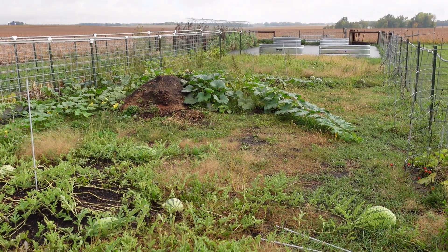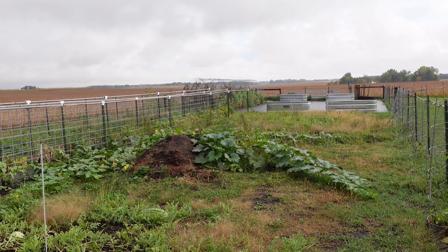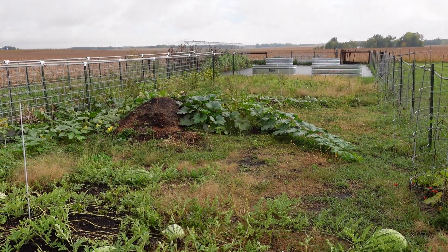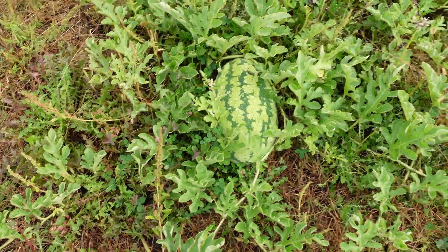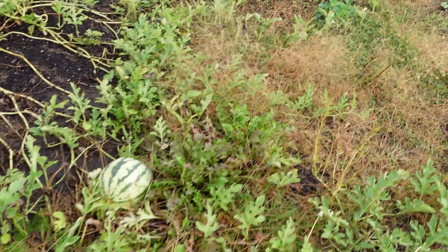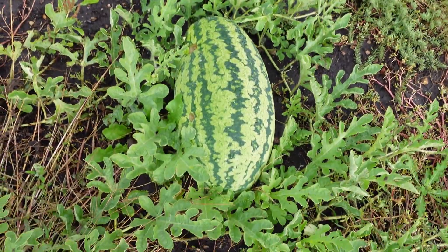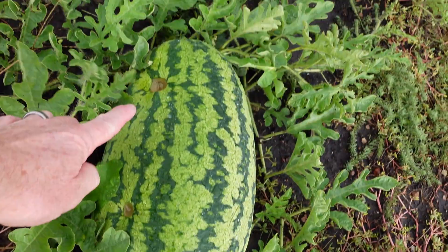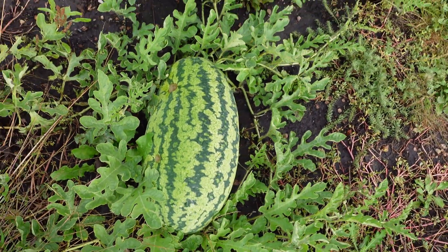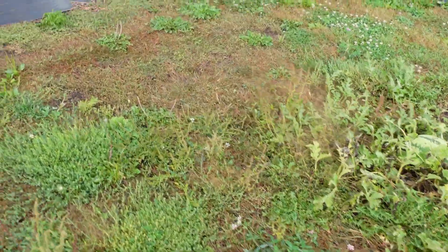This side is just a disaster post-storm. Some pumpkins have grown out of the compost pile. The one nice surprise is we've got some Georgia rattlesnake watermelon that survived the hail. You can see some of it is quite pitted, but that's going to be a survivor. So we've gotten a bit of watermelon.